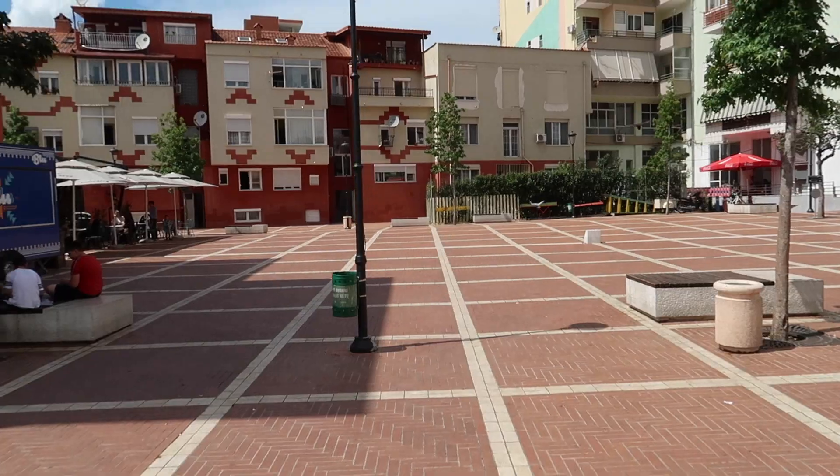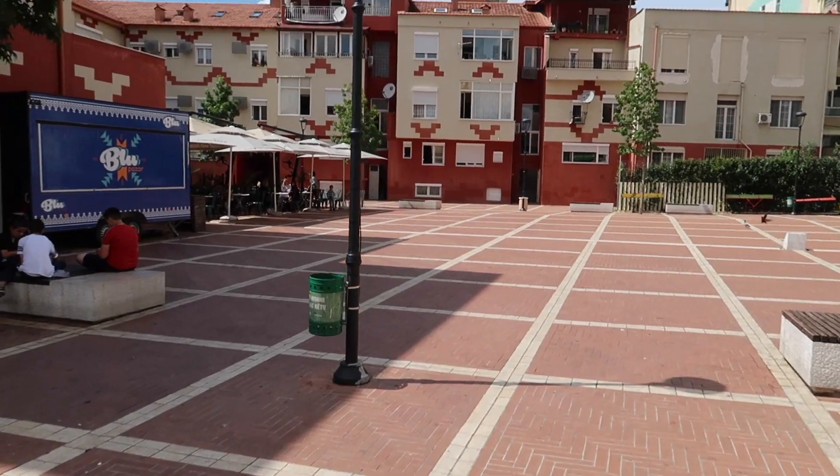Behind me is the New Bazaar — one of the oldest neighborhoods in Tirana, recently renovated. The market here sells a lot of fresh vegetables and fruit. They also sell raki, which is a traditional drink here, and they have a lot of souvenirs as well. There are also a lot of cafes and restaurants that surround it, so it's a good spot for dining as well.